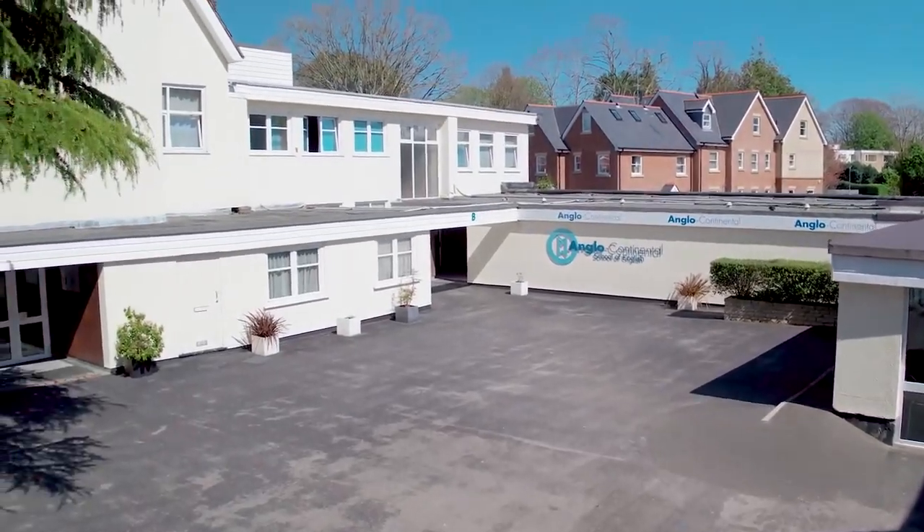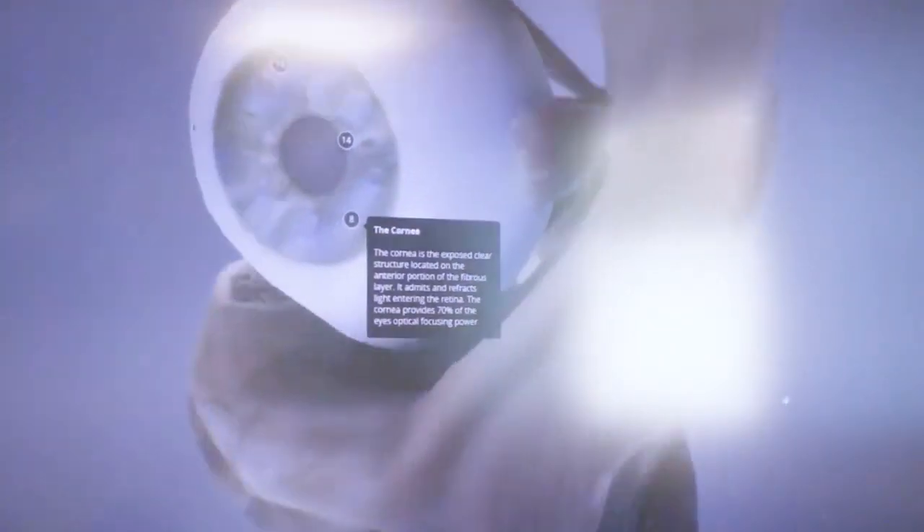At Anglo-Continental, we offer a choice of scheduled and specially arranged courses to meet this need.